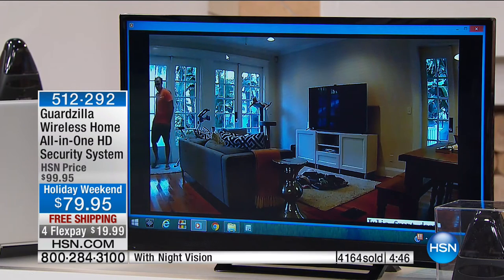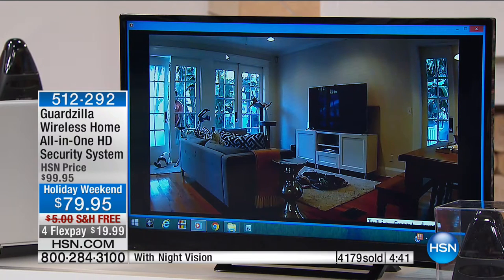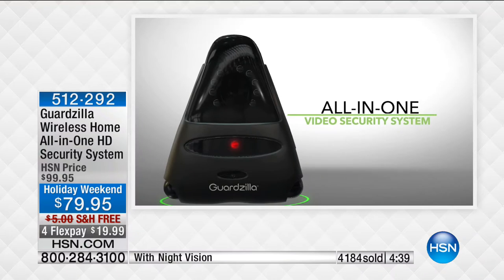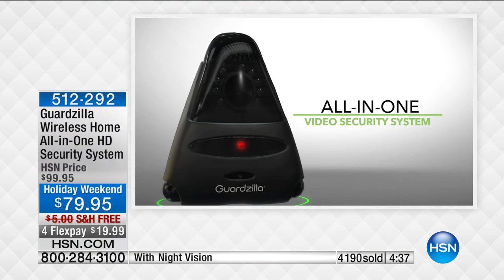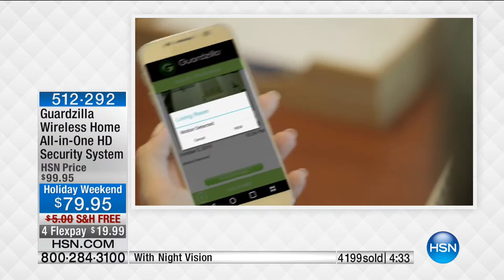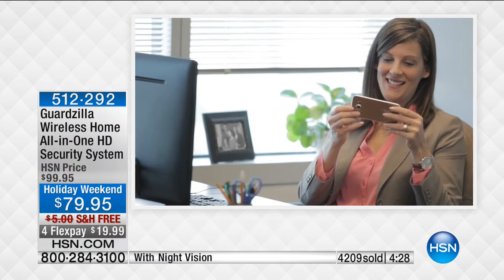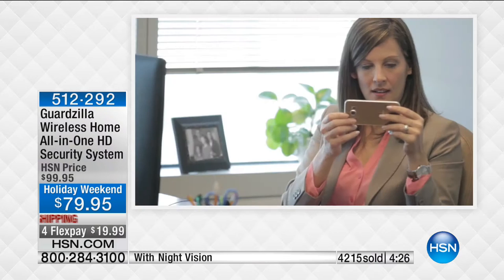Anybody elderly who lives alone, anybody who lives alone — my mom lives by herself. When she comes to visit in Florida, she wants to keep an eye on her home. Now you can walk into your home knowing it's safe because you've been keeping an eye on it. You can arm your home when you're away.